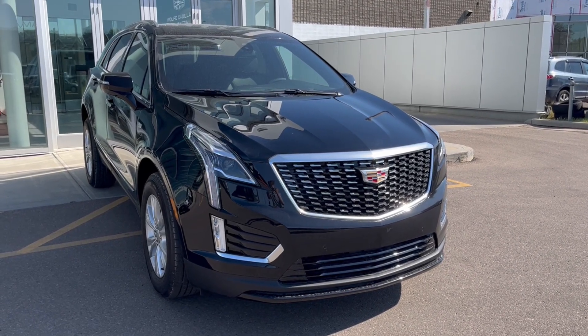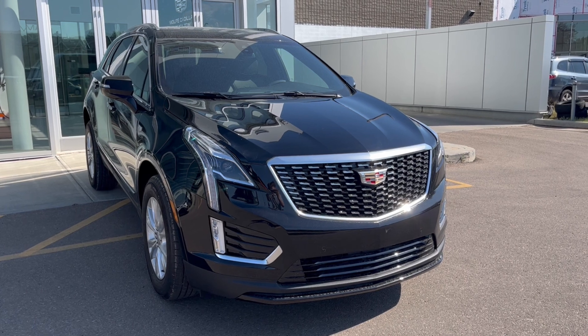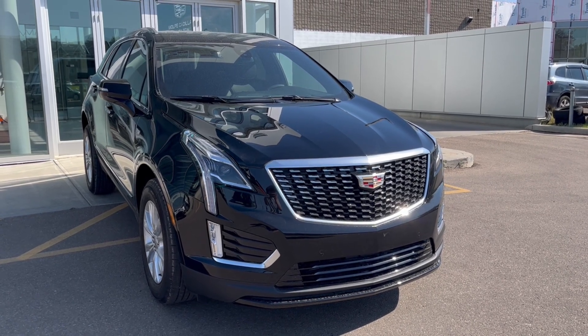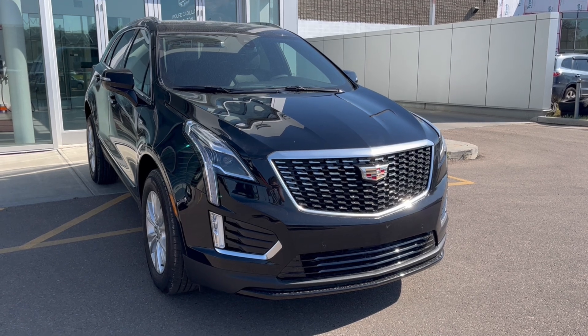Hello and welcome to Wolfe Cadillac Edmonton. Today we're taking a look at a 2024 Cadillac XT5 Luxury featuring the stellar black metallic with a jet black interior. Under the hood sits a 2.0-liter turbocharged engine paired to a 9-speed automatic transmission.